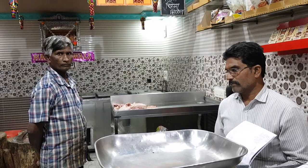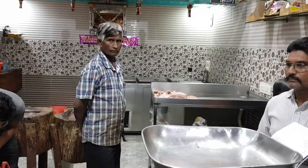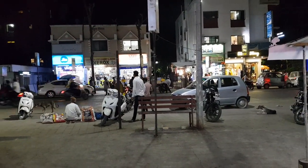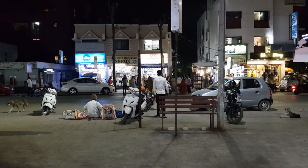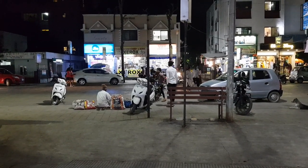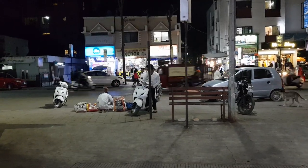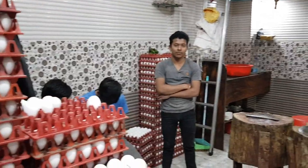If you're staying in Aoun or Baner area, please do visit here. You can phone them and tell them to keep the chicken and cut pieces ready — it saves your time. Parking is also available if you come outside rush hours. The shop looks very clean and neat and they follow all hygiene-related standards, so I'm quite satisfied with this shop.